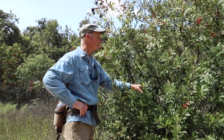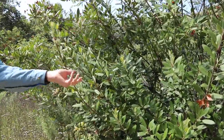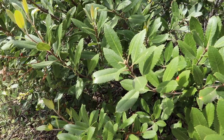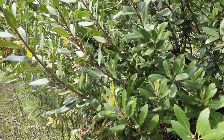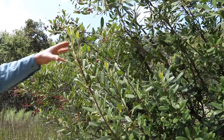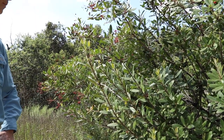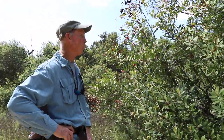Toyon has thick waxy cuticles on its leaves and is evergreen — it doesn't lose its leaves at all. Having very thick leaves is an adaptation to drought. The spiny margins prevent browsing by herbivores. Many of these plants also rely on the June gloom and coastal fogs — moisture condenses on the leaves and drips off around the root system, providing a little additional water. So this is Toyon.